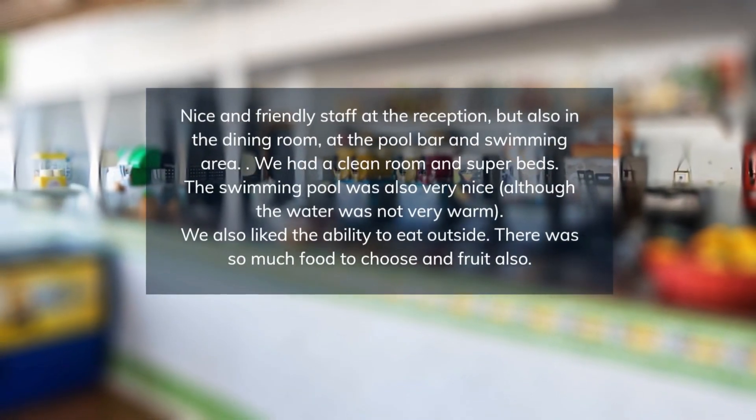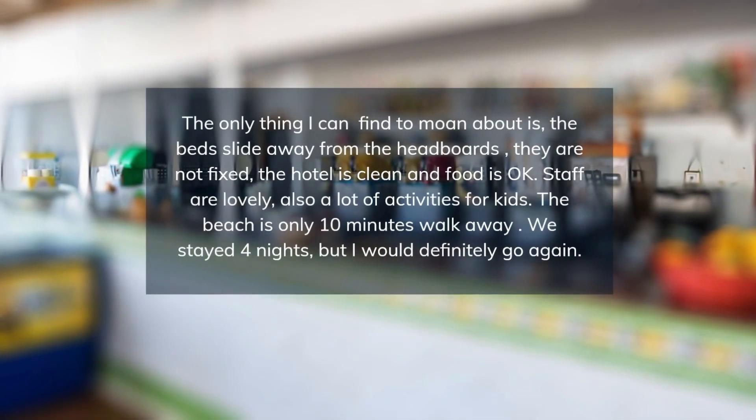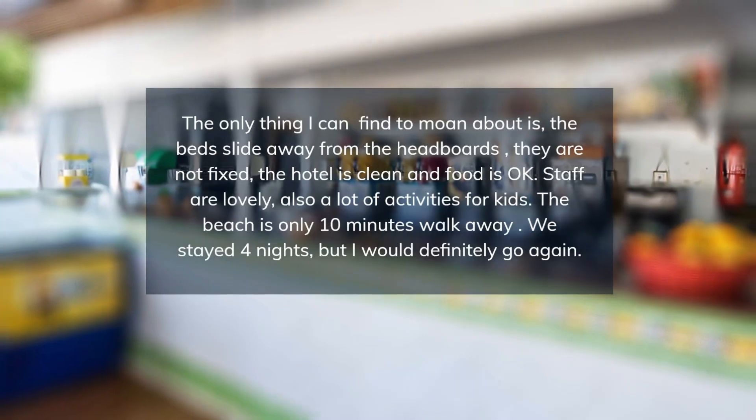The hotel has private parking free of charge. Double rooms have air conditioning, television, free Wi-Fi, a safe, a private bathroom with hairdryer, and a terrace or balcony.